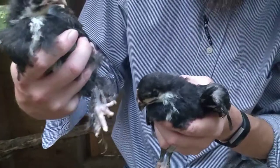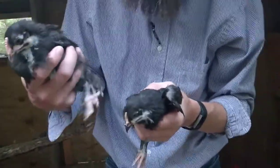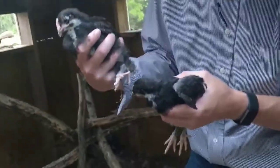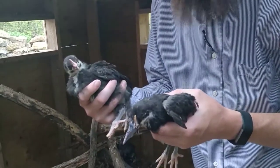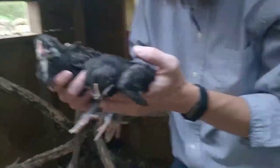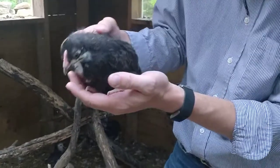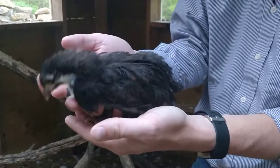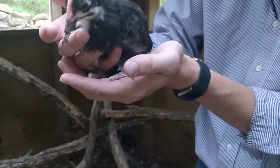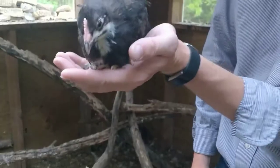At six weeks old, the black copper Maran — it's a French breed, spelled M-A-R-A-N-S. I'm not sure if it's pronounced Moran, Morans, or Marans, but this has been a look at the black copper Maran at six weeks old. Hope you've enjoyed this update, and we'll show you what they look like at eight weeks old next time — we'll see you in two weeks.